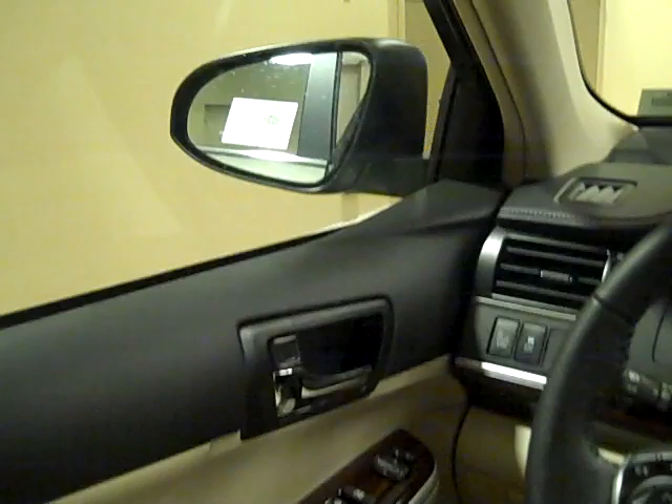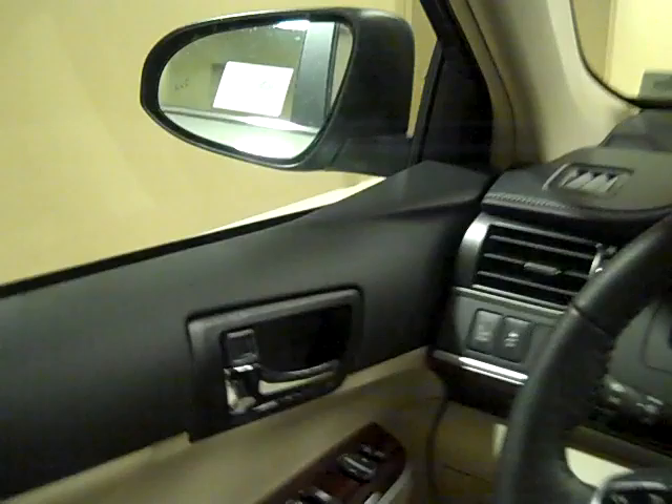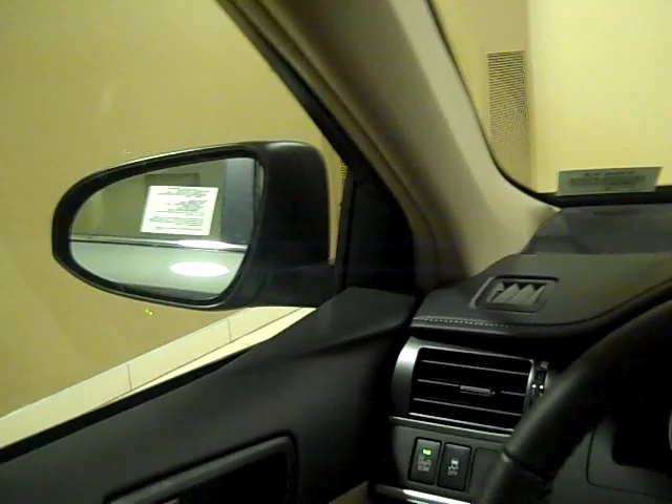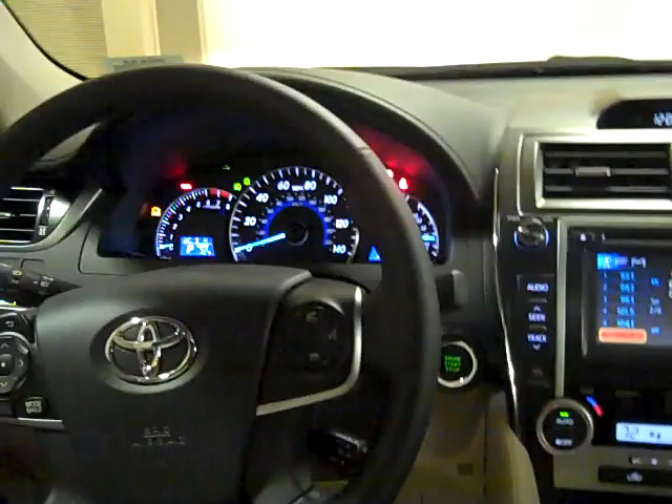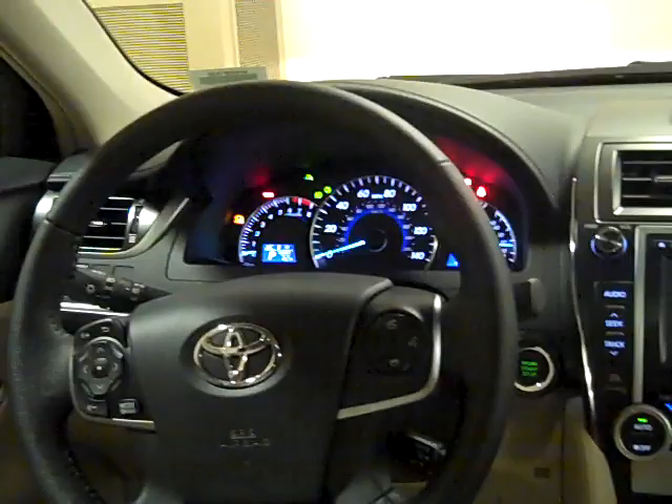This XLE has a feature called Blind Spot Monitor. Once I hit the start button, you'll see them light up on the mirror — they're on the glass face of the mirror. They illuminate when something's in your blind spot. So if you're driving down the highway and there's a car to your left just behind the driver's door that hasn't yet cleared the rear bumper, that light will stay on. It will then flash if you turn your turn signal on. It happens on both mirrors.